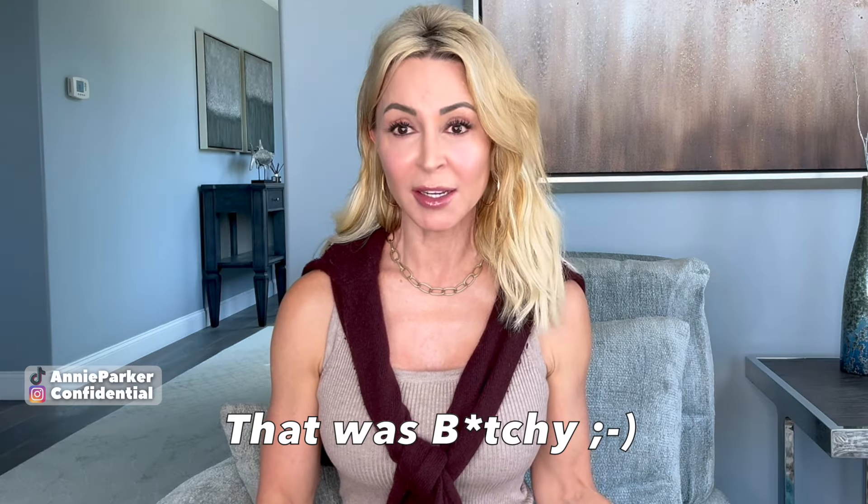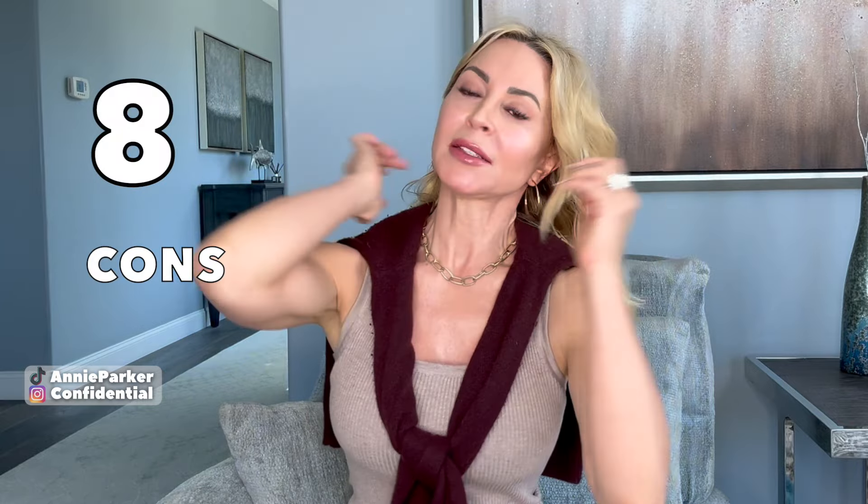And surprisingly, there wasn't an additional charge to use it. Okay, those are the pros. I have eight cons. And remember, ladies, I'm always very, very nitpicky on your behalf. I want you to have all the information so that you can either decide that's not a big deal to me, or — thanks for telling me — because that would be a deal killer.